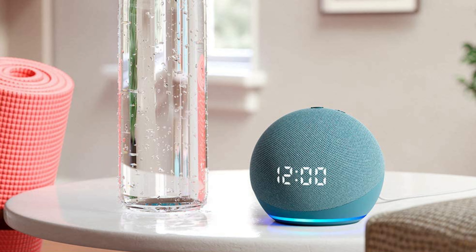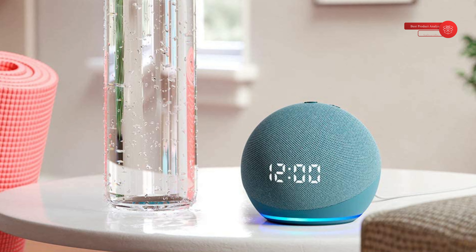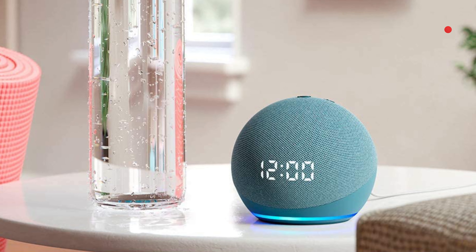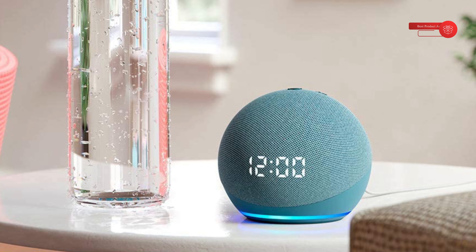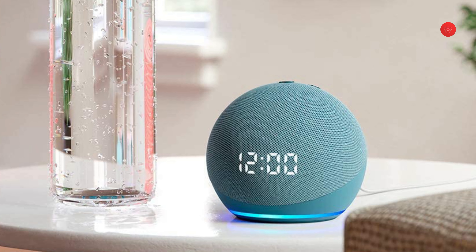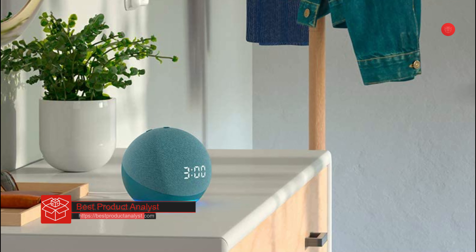The sleek compact design delivers crisp vocals and balanced bass for full sound. Use your voice to play a song, artist, or genre through Amazon Music, Apple Music, Spotify, Pandora, and others. With multi-room music you can fill your whole home with music, radio stations, podcasts, and Audible using compatible Echo devices in different rooms.